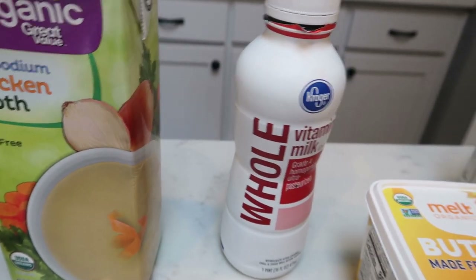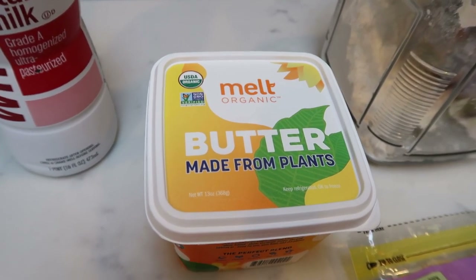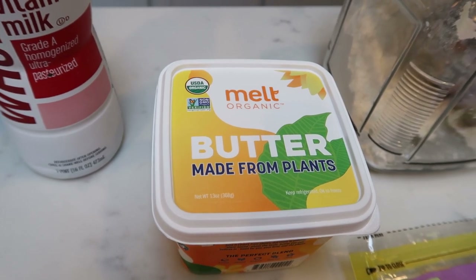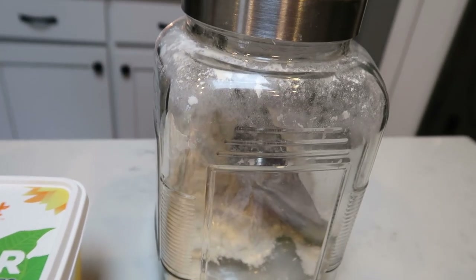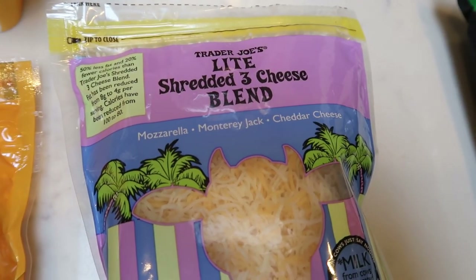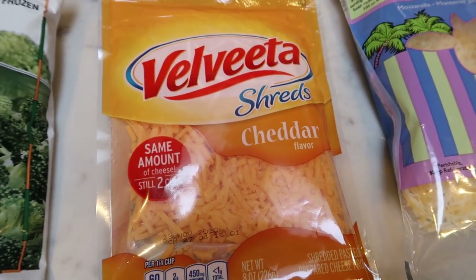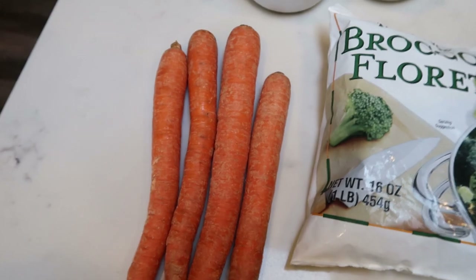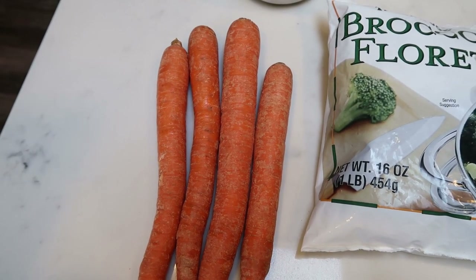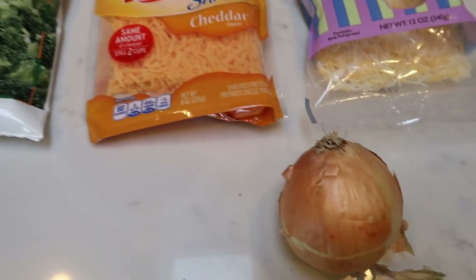Let me show you what's in our recipe. You're going to need some salt and pepper, low sodium chicken broth, whole milk, and butter or a butter alternative of your choice — I'm using melt plant-based butter. You could also use I Can't Believe It's Not Butter Light and just recalculate your points. You'll also need flour, light shredded cheese — I'm going to use Trader Joe's — and some Velveeta shreds. You could do Mexican style cheddar; really any type of Velveeta shreds will work. You'll also need a big bag of frozen broccoli florets, either some carrots that you're going to julienne cut or shredded carrots already in a bag, and last but not least, an onion.